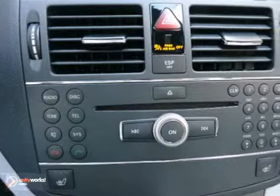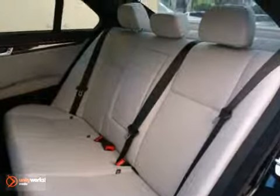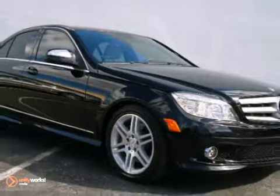The cabin of this C-Class is warm and luxurious with high quality leather, sleek high-tech instrumentation, and wonderfully comfortable seats. Experience it today when you take it for a test drive.